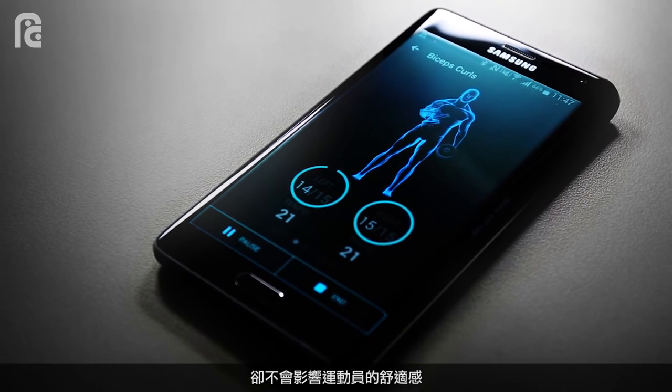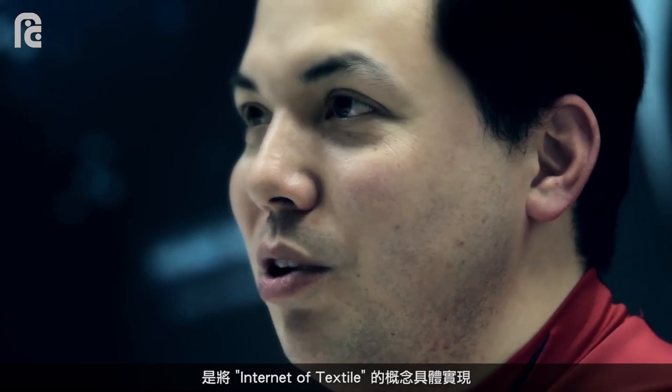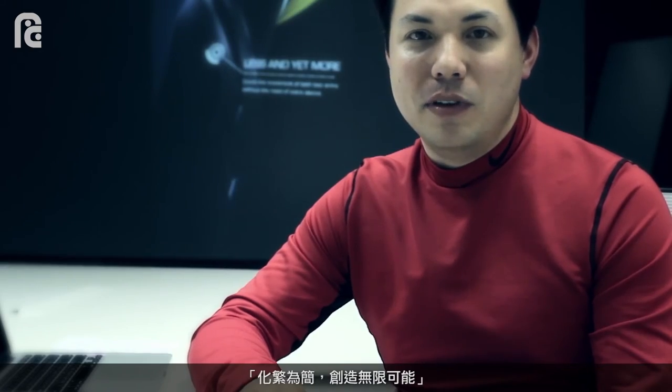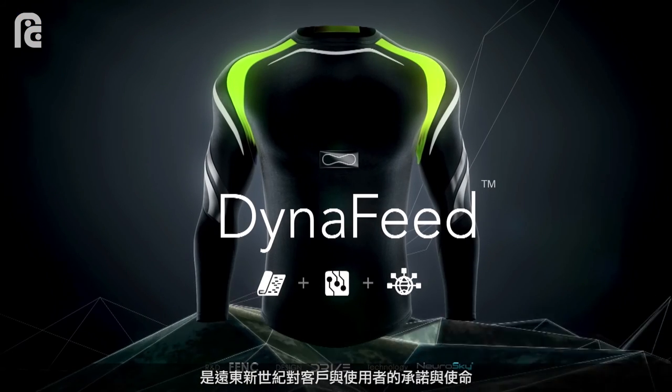tracking without barriers or discomfort to the athlete. The big idea behind FDNC Dynafeed is truly what we call an internet of textile innovative solution. At FDNC, we believe in simplifying complexities for our brand partners and amplifying the possibilities for the end user.